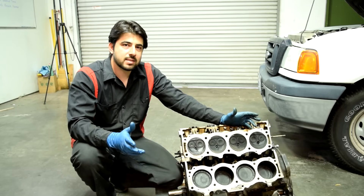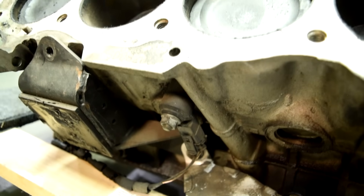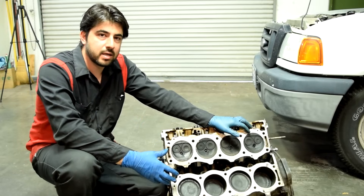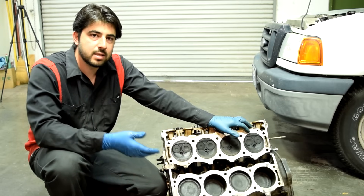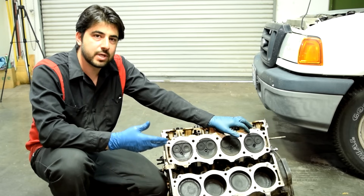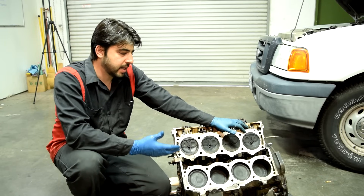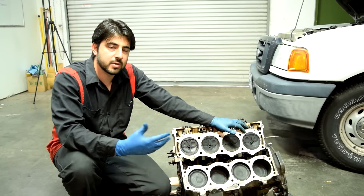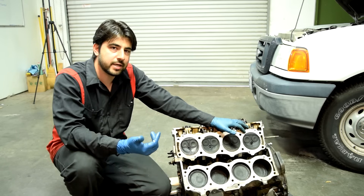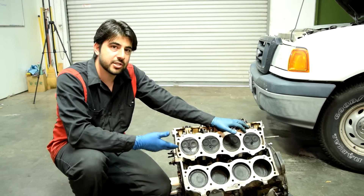A bad knock sensor could also cause detonation. The job of your knock sensor, as the name suggests, is to sense knock coming from your engine, perhaps due to detonation. Your knock sensor is usually bolted to the side of your block. When your car's computer senses knocking through the knock sensor, it retards ignition timing, thereby reducing the pressure inside your combustion chambers, which helps get rid of engine knock. When you don't have a working knock sensor, or it's sending wrong signals, it throws the whole timing off and could actually lead to engine knock.